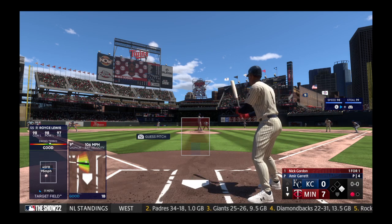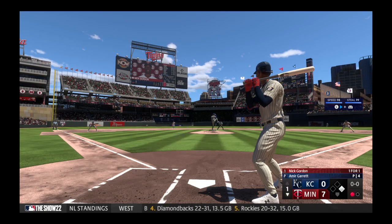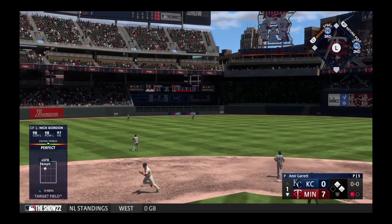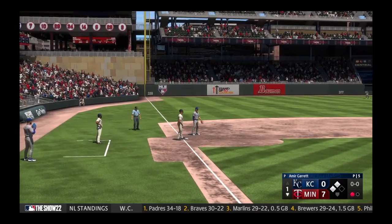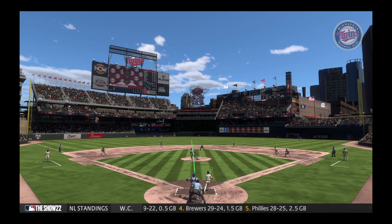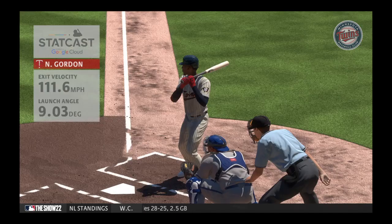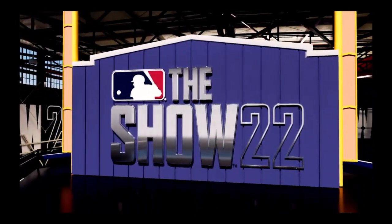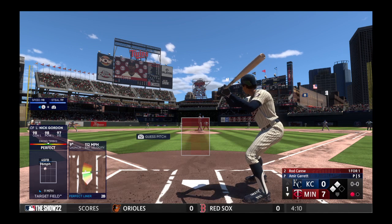The batting order turns over and stepping in is the speedy Nick Gordon. That one laced to center — a base hit! That was a laser shot, and a good thing we have StatCast to give us the details. That ball flew out of the box at 112 miles per hour. You talk about generating a ton of power in that swing — he did it with quick hands, good lower half, and just unloaded on that ball.